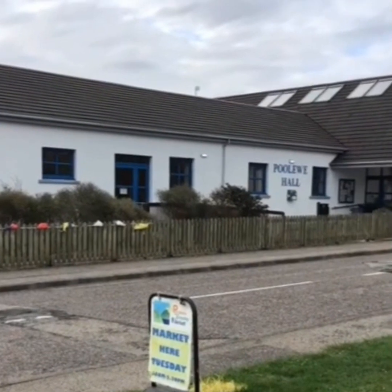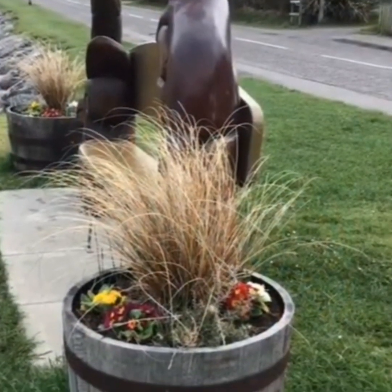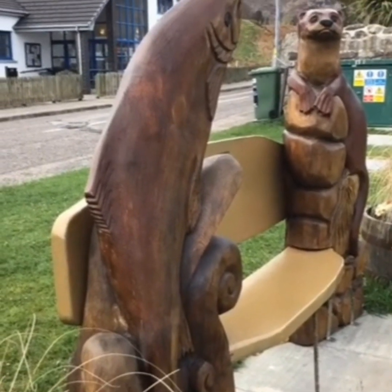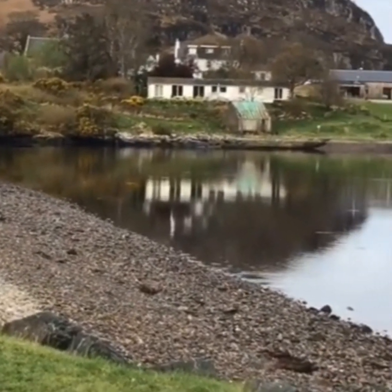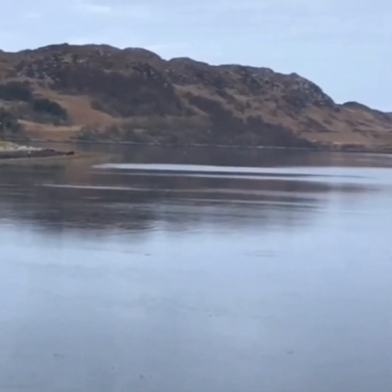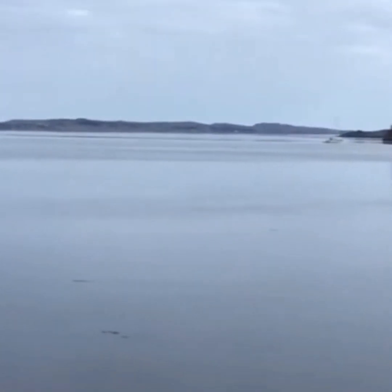Poolewe Hall opposite has a lovely craft market on a Tuesday — I have been fortunate enough to attend there many times in the past. There's also a book and button bothy which I think is open most days. After enjoying our walk around the village and a cup of coffee at the North by Northwest Cafe, thanks to those who have bought me coffees on buymeacoffee.com, we carried on and went to the National Trust at Inverewe Gardens, literally just at the end of the road.